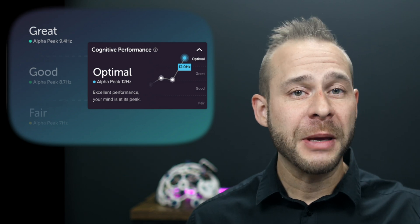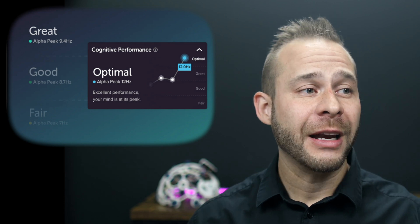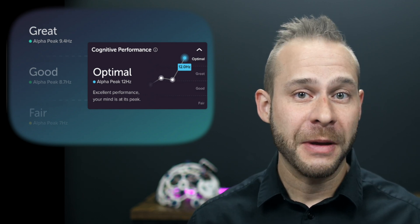Whereas one day you might have an alpha peak of 11, the next day you could have an alpha peak of 9 if you experienced a poor night of sleep in between measurements.